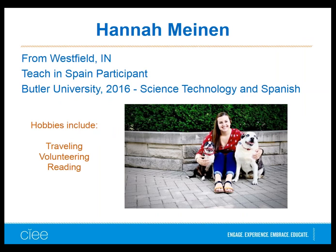Hannah, from Westfield, Indiana, graduated from Butler in May with a double major in science technology and Spanish. She misses her two dogs but loves Madrid because there's always something to do — whether eating out, visiting a museum, or volunteering. There's always something to do and see, which keeps her busy.